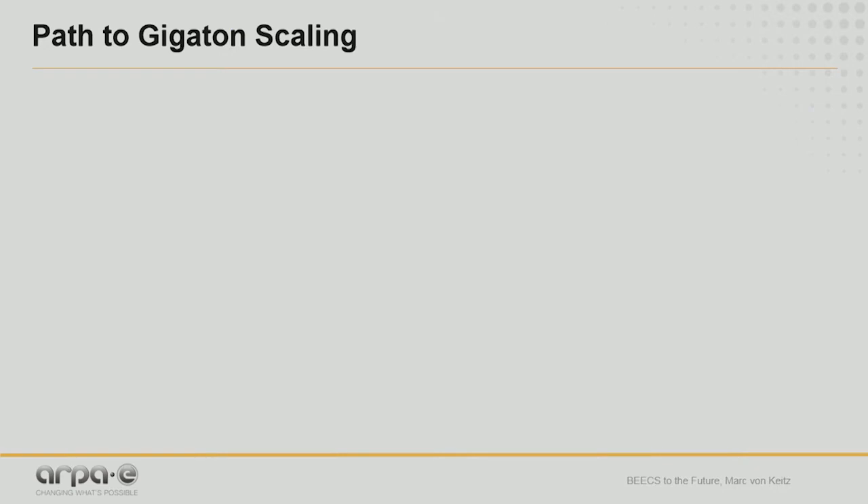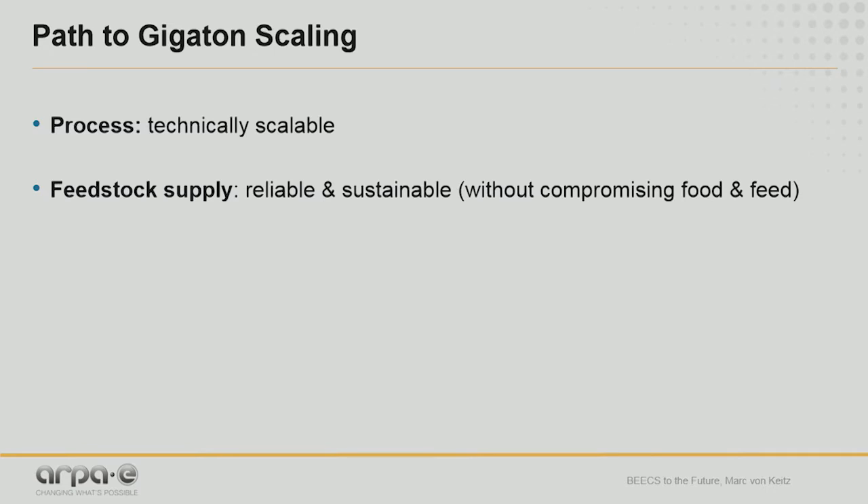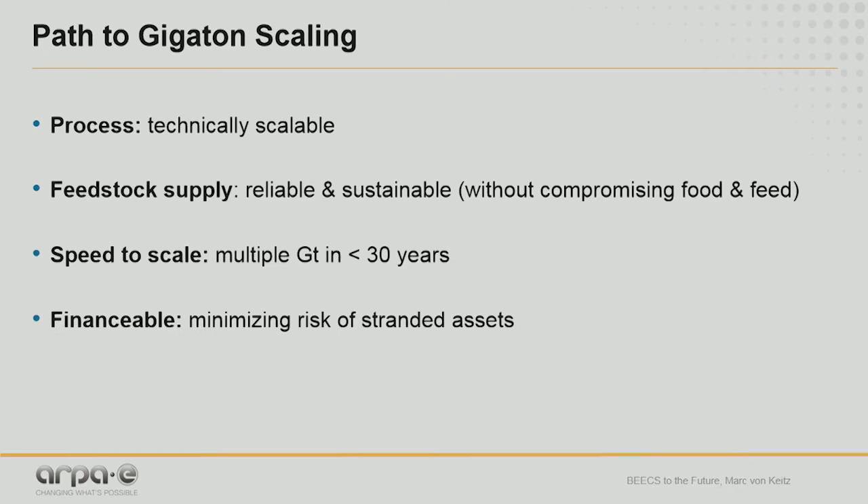If we want gigaton-scale negative emissions, the process first has to be technically scalable — but that's not enough. We also need the feedstock supply without compromising food and feed. And we need speed to scale: we have to be in the multiple gigatons range in 30 years. A critical factor is mobilizing a lot of capital, which means the technology must be financeable and minimize the risk of stranded assets.